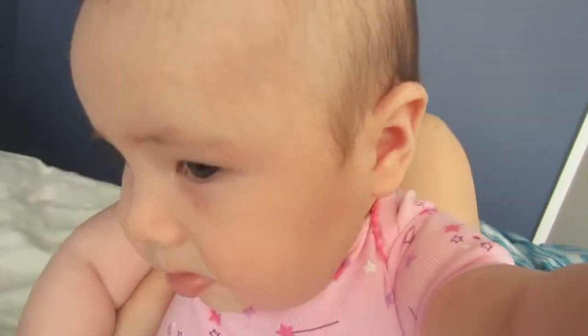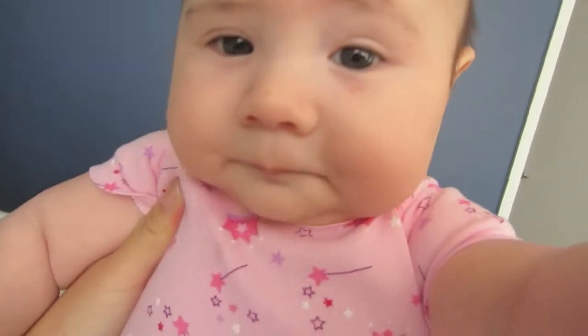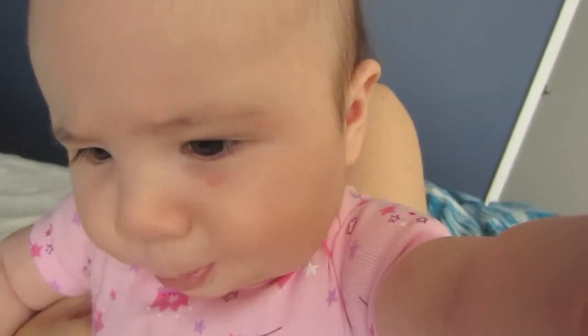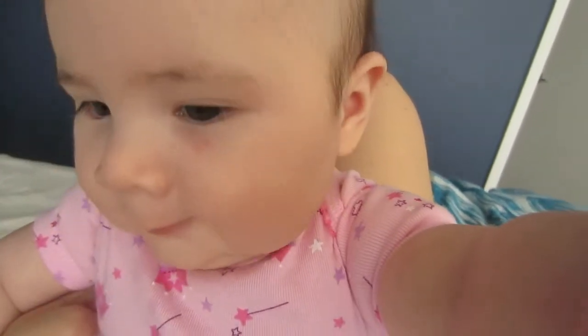On today's episode, you see me trying to learn how to vlog. I gotta look up at the camera — that's why I gotta learn. The camera's up here. Or maybe I'll put it in front of me. Or maybe I'll put it up here.